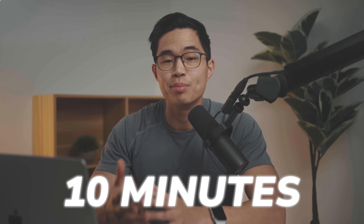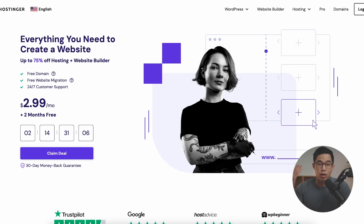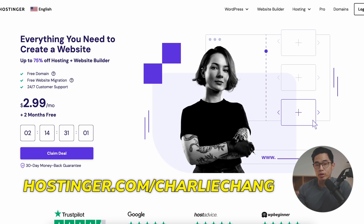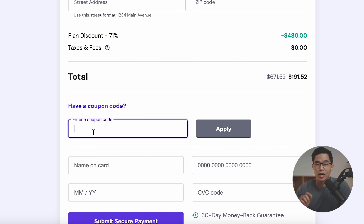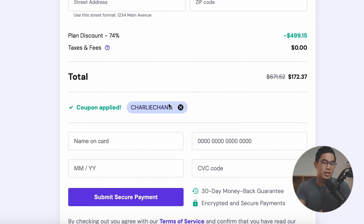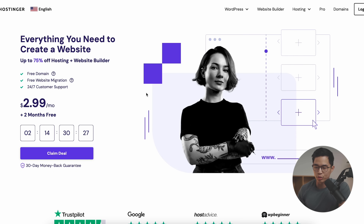Their AI website builder means you can basically create a website in about 10 minutes. If you guys use the link down below, Hostinger.com/CharlieChang, it's going to take you to this exact landing page. This allows you to build up to 100 different websites for under $3 per month. And if you use code Charlie Chang at checkout, it's going to give you an even bigger exclusive discount.